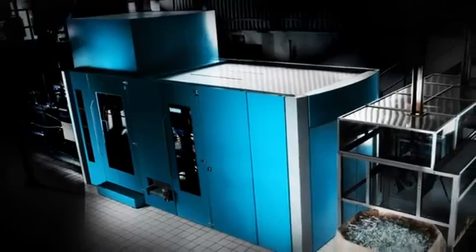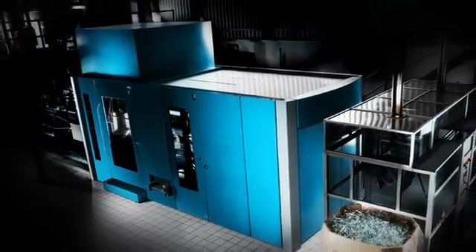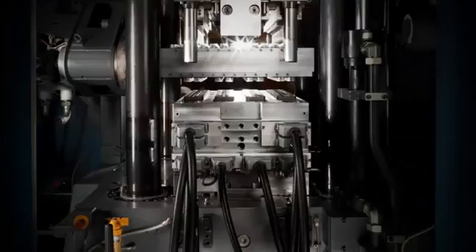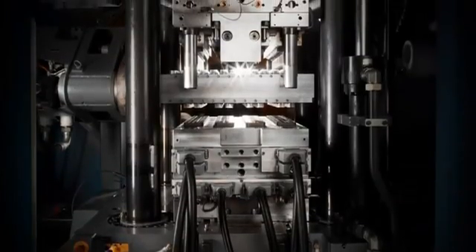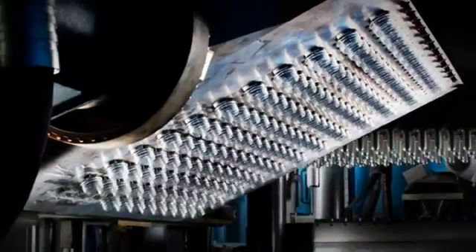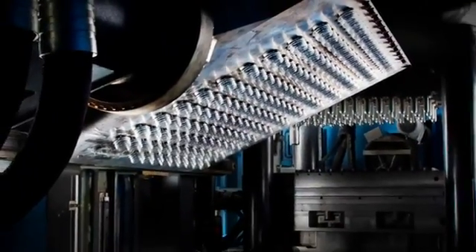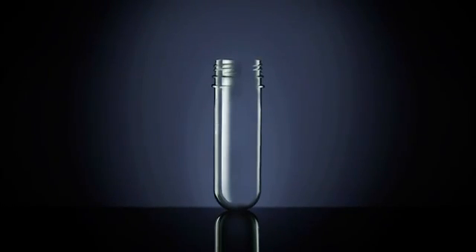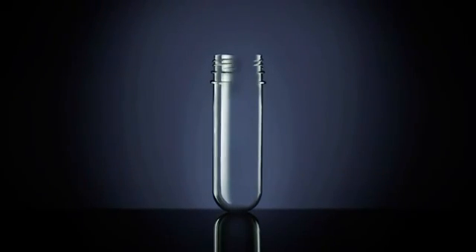The process starts with this sophisticated machine. It dries, then melts, and then turns the pellets into what the industry calls preforms. Injection moulding forms the molten recycled PET into the desired shape. Robotics cool and pace the production, so each preform comes out perfectly. They're small, easy to transport, and ready to be made into new bottles.